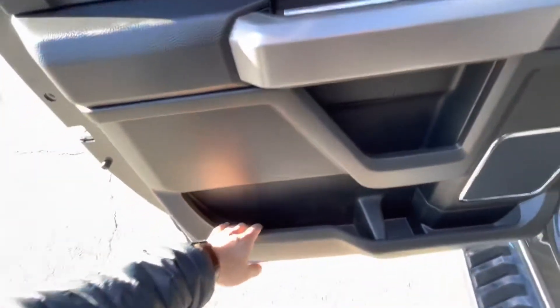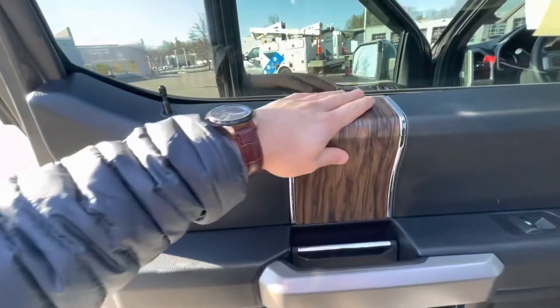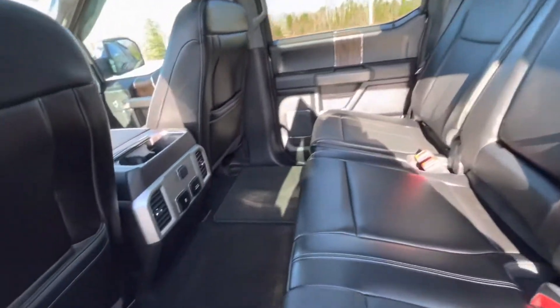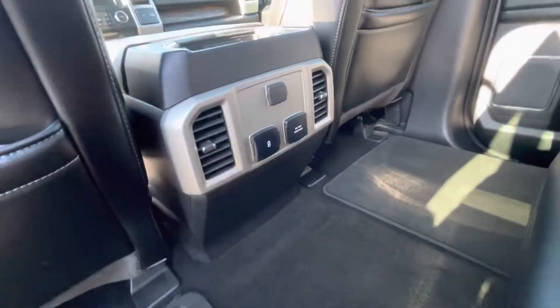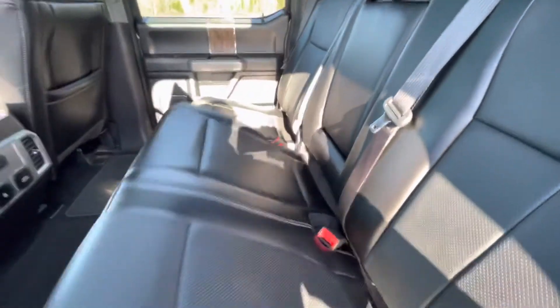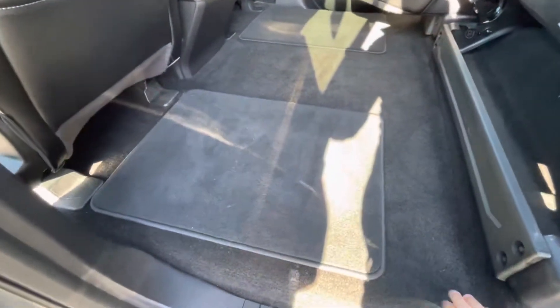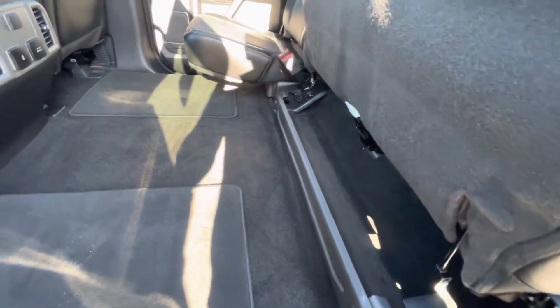You still have a tremendous amount of cubby space in your rear seats and you're keeping this beautiful faux wood accent piece. In the back seat there's a tremendous amount of leg room with charging ports. Lift your seat up and you get a nearly flat surface underneath with a little cubby space for tools or anything you may have.